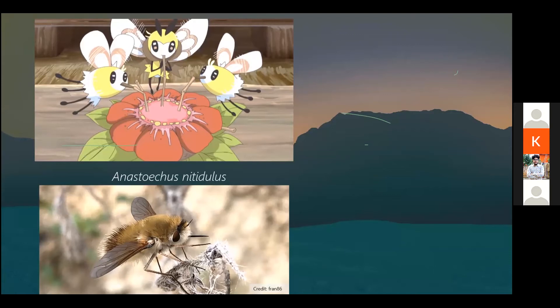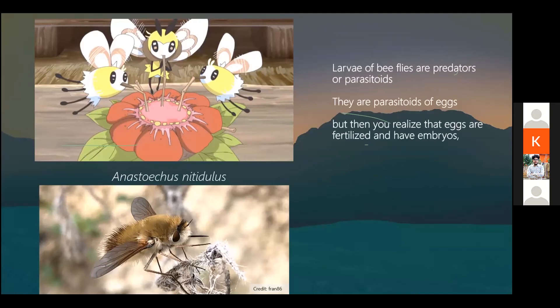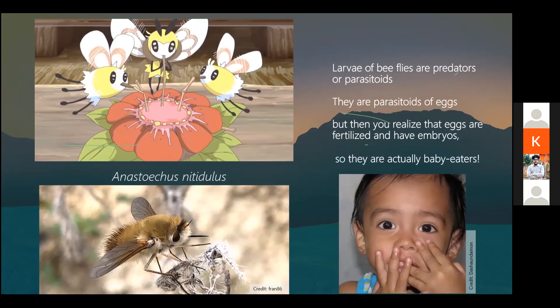While adult bee flies are herbivorous, the same cannot be said for their larvae or maggots. The larvae of bee flies are actually parasitoids — parasitoids of eggs. For example, they would find grasshopper eggs, lay an egg beside them, and the larvae would go in and start to eat the fertilized embryos. In short, these maggots of your bee flies are actually baby eaters. So Cutiefly may be cute, but it has a very dark history.